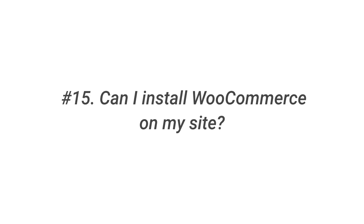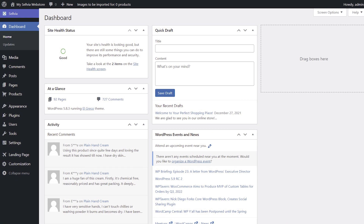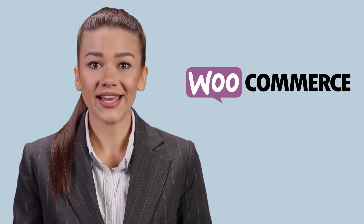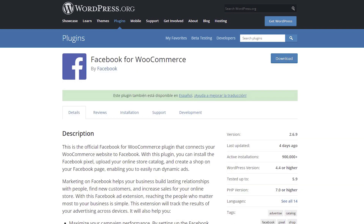Question 15: Can I install WooCommerce on my site? When you subscribe to Sellvia Pro, you get a turnkey online store created on the Sellvia platform. It is not compatible with WooCommerce. So, if you have a turnkey online store, you shouldn't install WooCommerce on your site. When it comes to WooCommerce-compatible plugins and add-ons, such as WooCommerce Stripe Payment Gateway, Facebook for WooCommerce, etc., they should not be installed either because they will not work properly without WooCommerce.